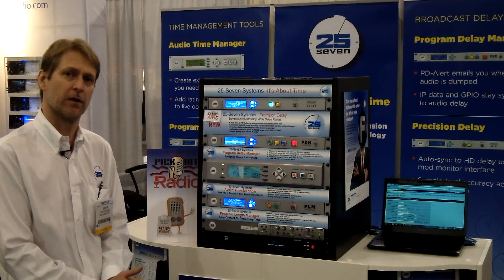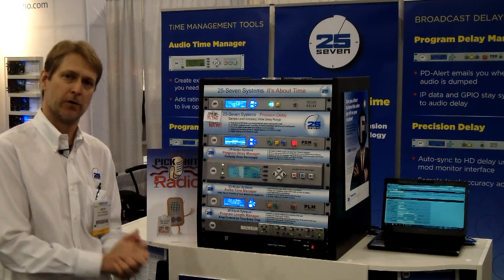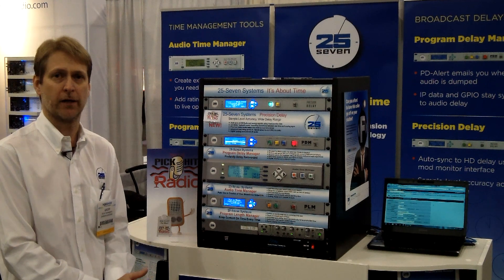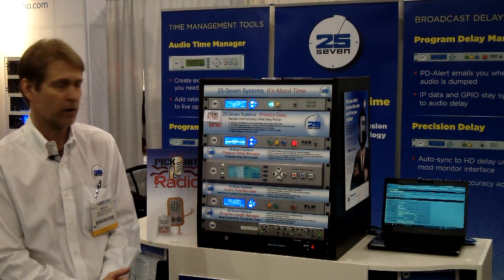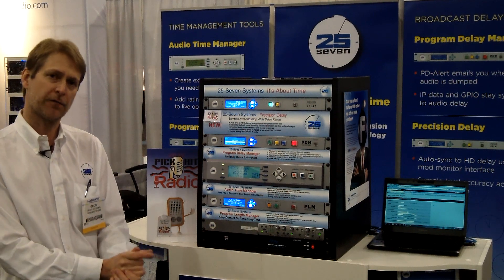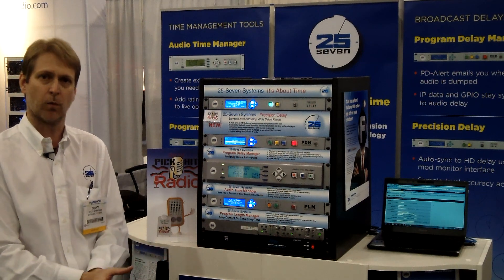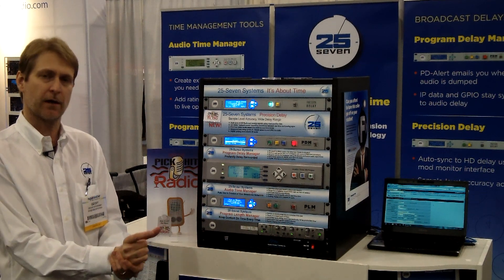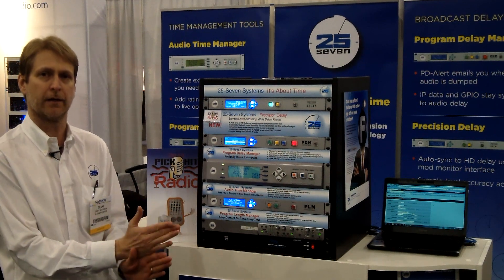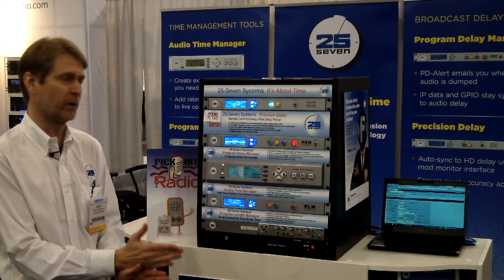One of our core features is the fact that our delay can talk to your modulation monitor. We'll talk to Automatt, Golden Eagle, or the Bellar FM HD1. Our delay will go up, reach out to them and get the offset number of how far out the analog and the HD1 signals are, and we can use that information to populate our delay, thereby correlating the time delay between those two transmissions.